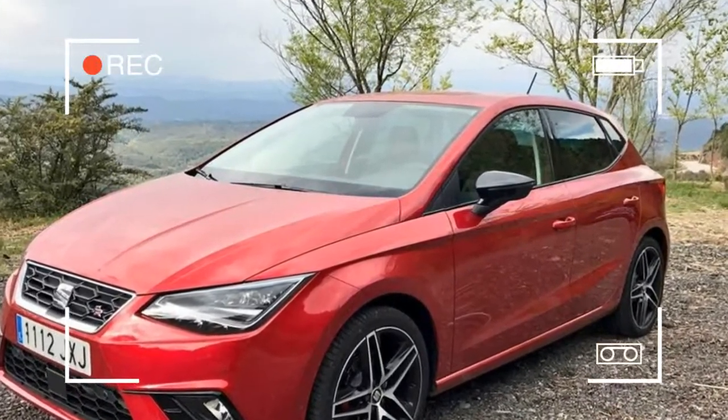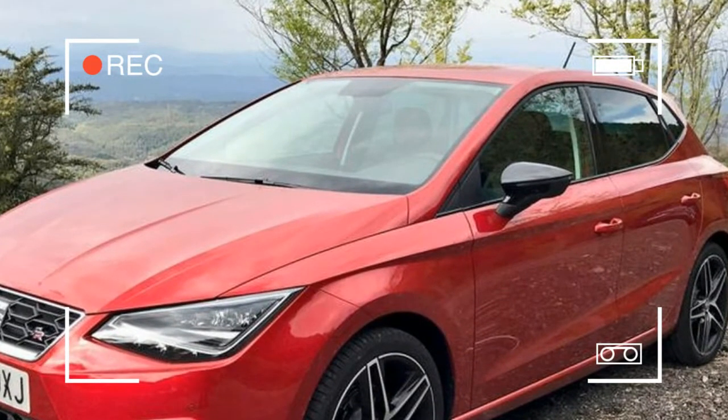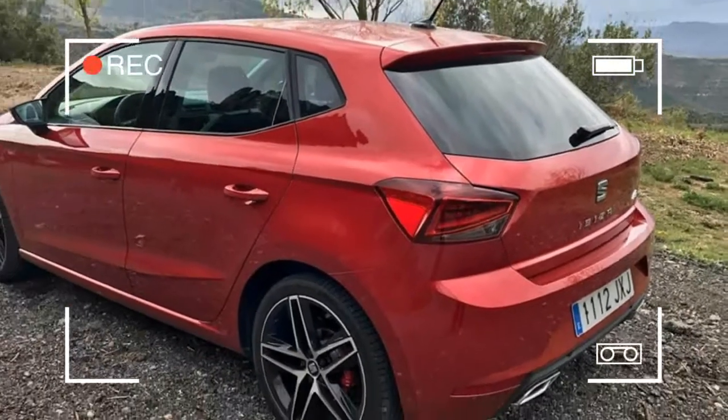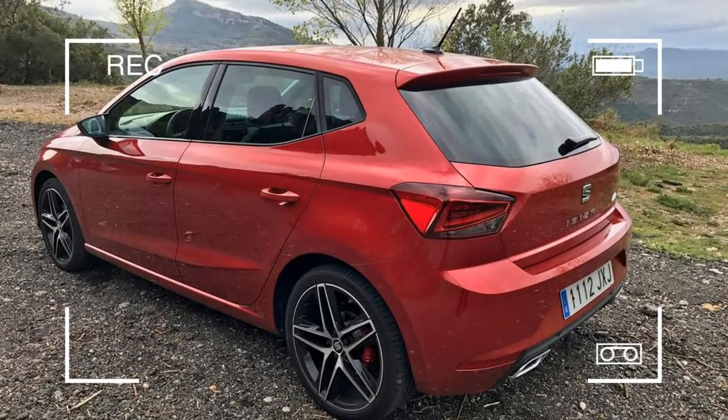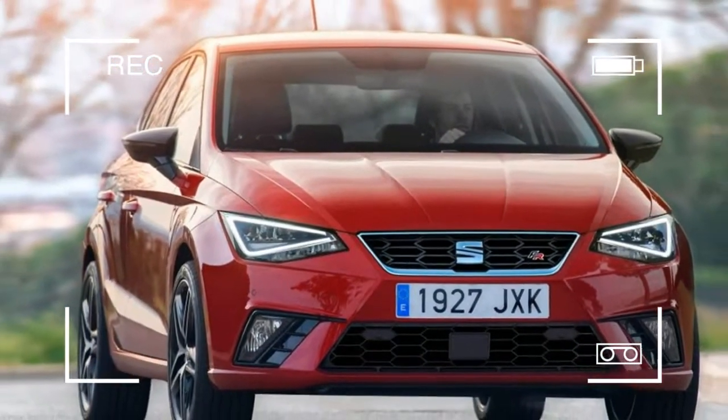Who'd have thought it? For so long the problem child of the VW Group, SEAT is flying. Sales are soaring, thanks in no small part to the brilliant Ateca SUV, with two more SUVs coming in the next 12 months.